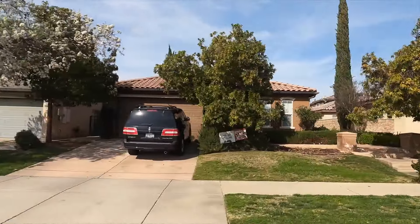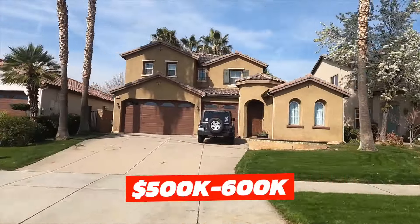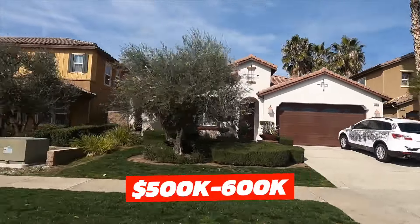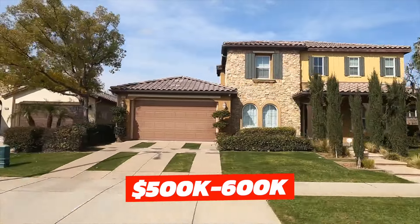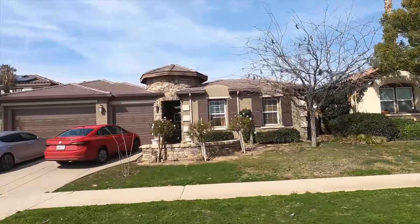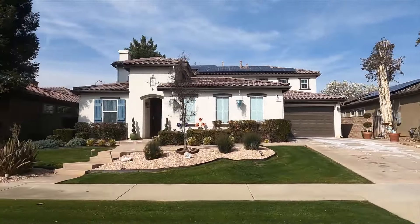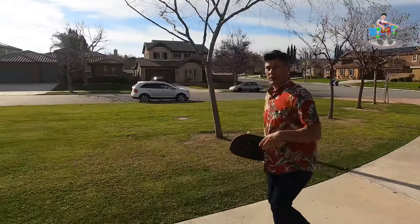You probably want to know what it costs to get into Sitting the Hills. There are various prices - you can get in as low as $500,000, and they pick up to about $600,000 as the square footage goes up. It's a good neighborhood to raise a family. Next we're heading to Rio Bravo.